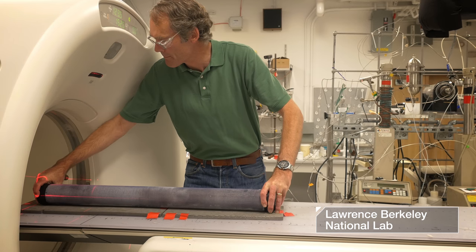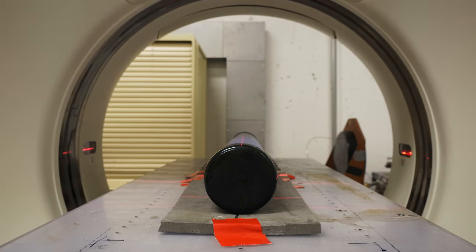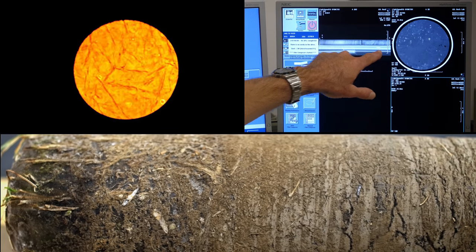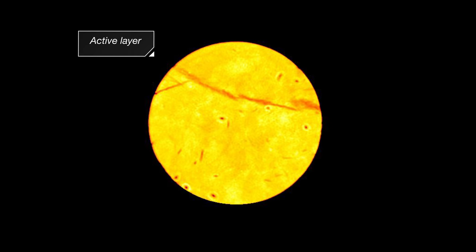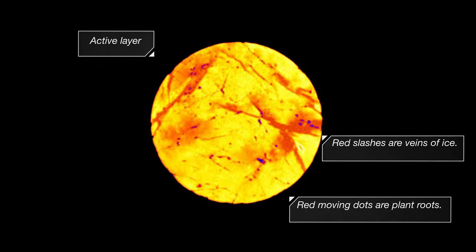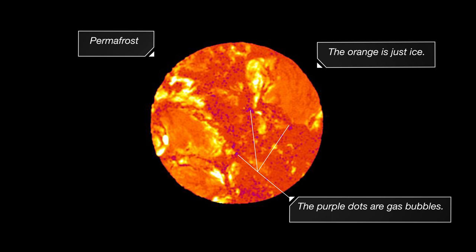They're repurposing a CT scanner, an instrument normally used to diagnose disease in people. We're traveling down the length of the core, starting with the part closest to the surface — this is called the active layer, which thaws every spring and then freezes again in the fall. Now we're moving into the actual permafrost. This soil may have been frozen for 10,000 years or longer.